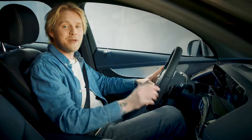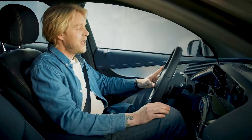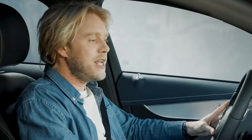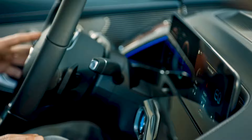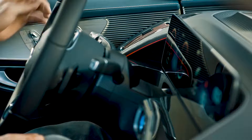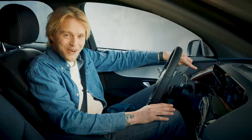The easiest way to adjust the ambient light is just to do this. Hey Mercedes. How may I help you? Change the ambient light to red. Okay, I'm changing the color. There you go — it turns red.